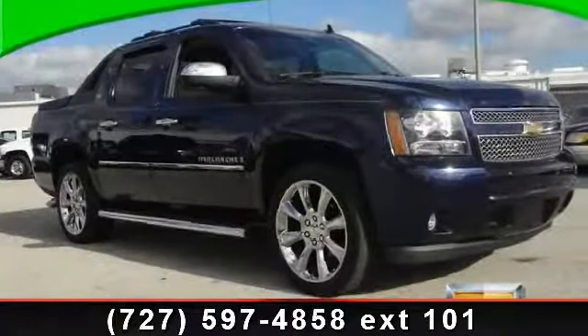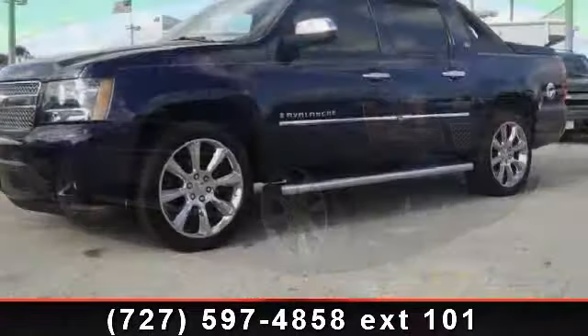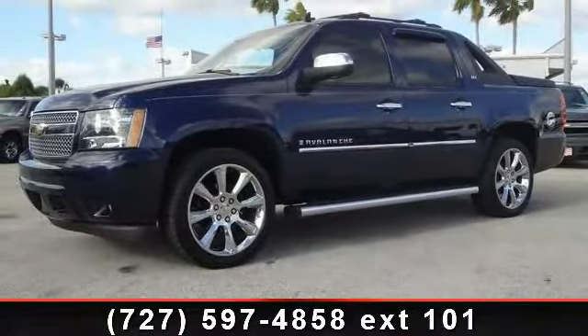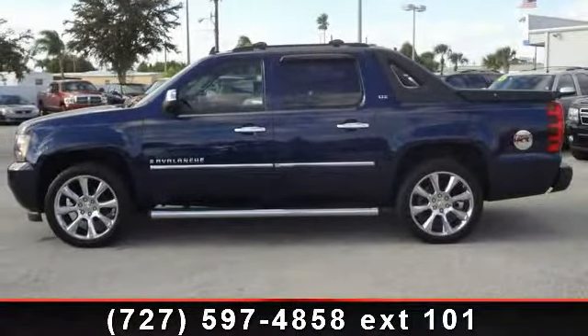Imagine yourself in this 2009 Chevrolet Avalanche LTZ. If you are looking for a first-rate auto, this one could be yours today. This vehicle comes with a reliable 8-cylinder engine connected to a smooth shifting automatic transmission.